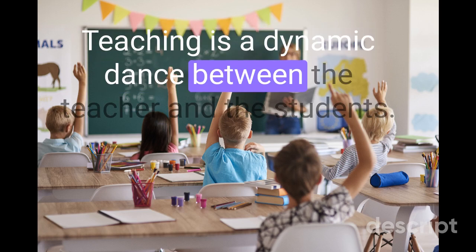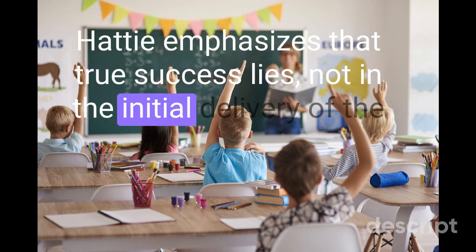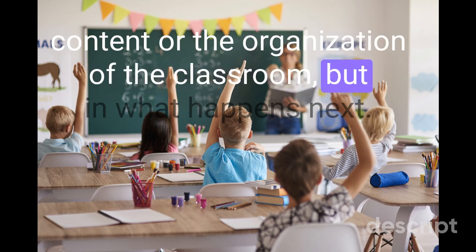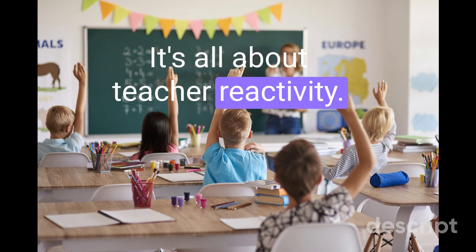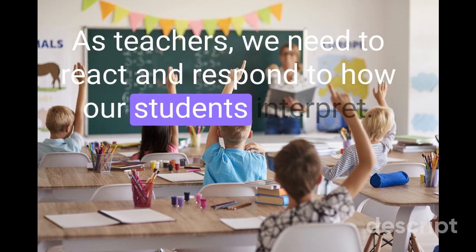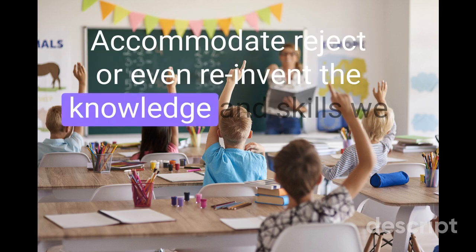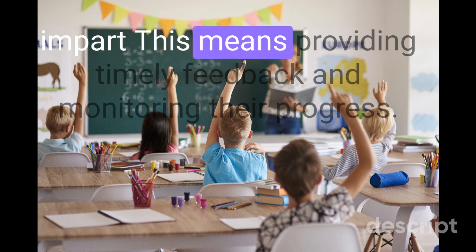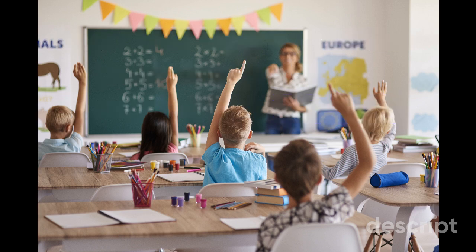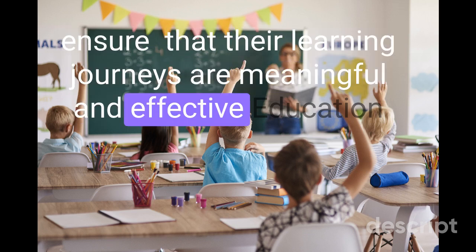Teaching is a dynamic dance between the teacher and the students. Hattie emphasizes that true success lies not in the initial delivery of the content or the organization of the classroom, but in what happens next — it's all about teacher reactivity. As teachers, we need to react and respond to how our students interpret, accommodate, reject, or even reinvent the knowledge and skills we impart. This means providing timely feedback and monitoring their progress. By being attuned to our students' needs, we can make adjustments that ensure their learning journeys are meaningful and effective.